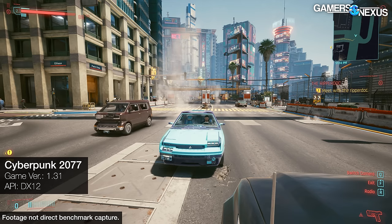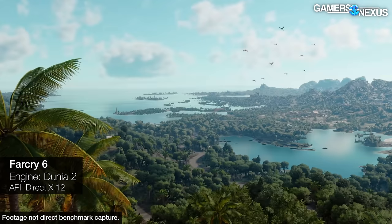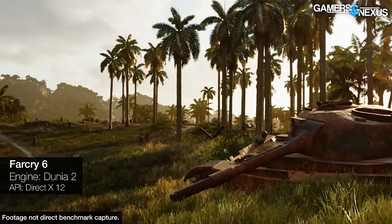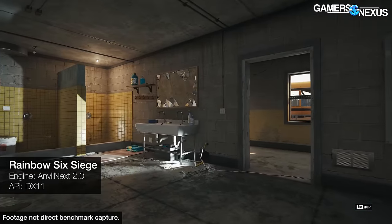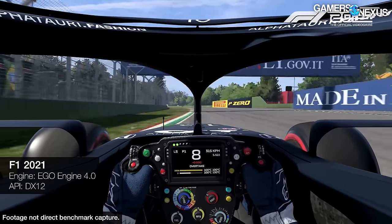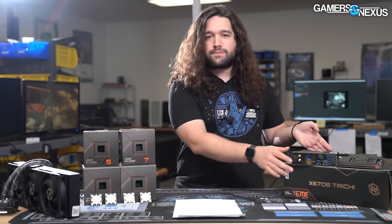A couple of important notes on testing methodology: we've moved to Windows 11 for all CPU benchmarks. This is entirely fresh data, all collected within about the last five days at GN - a huge team effort. We've also moved to DDR5-6000 on Intel Alder Lake and made a complete overhaul of our testing methods. BIOS revision 0604 was used on the ASUS Hero; we found 0604 to be the most stable over the technically available 0605.